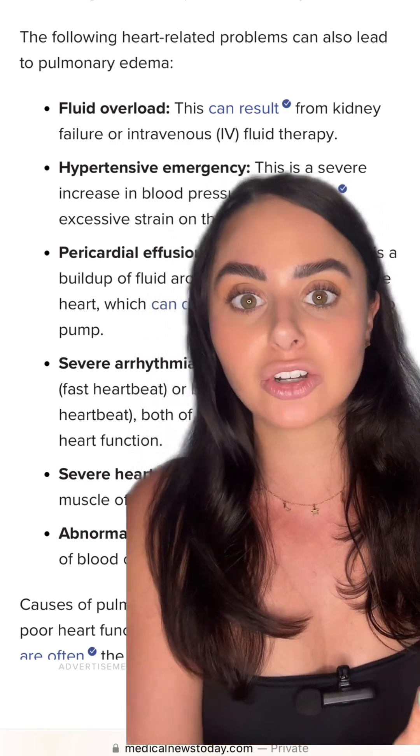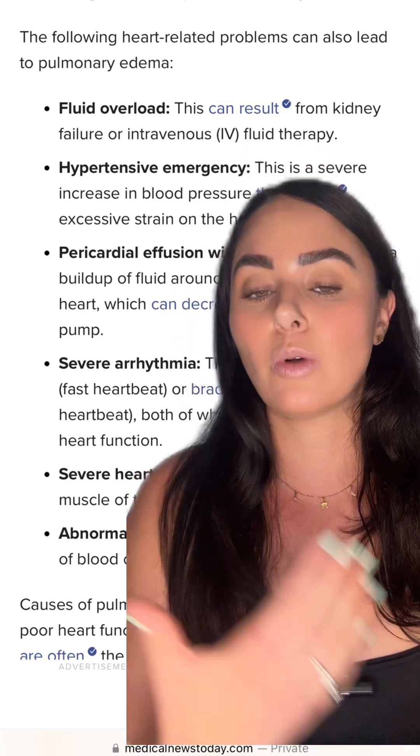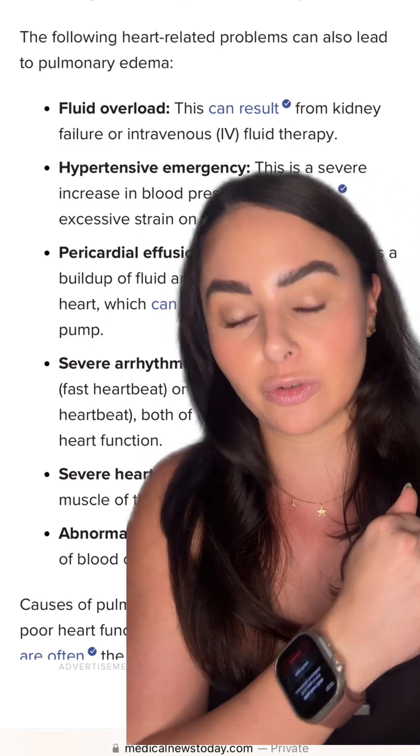If patients do not have great kidneys, a lot of times they will have to go on dialysis — whether they were already on dialysis or we need to increase the amount of dialysis — in order to remove that extra fluid.